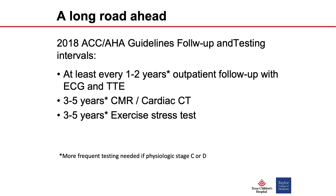The ACC/AHA guidelines for follow-up and testing for patients who have undergone the arterial switch operation recommend routine follow-up every one to two years, including an EKG and transthoracic echo. Every three to five years, more advanced anatomic imaging should be obtained with cardiac MRI and/or cardiac CT. Functional testing with an exercise stress test should also be done. In patients who are more symptomatic or have at least moderate valve regurgitation or ventricular dysfunction, more frequent follow-up is needed.